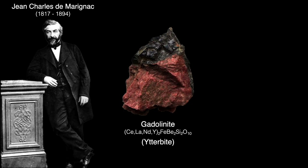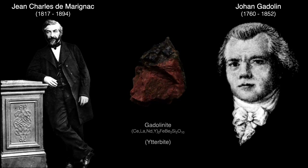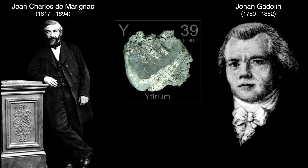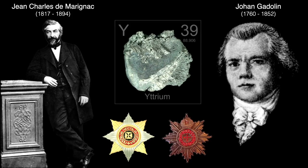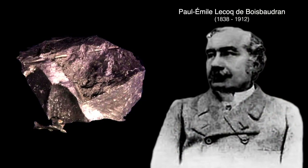Gadolinite was named for the famous Finnish chemist Johan Gadolin. Gadolin was responsible for discovering the oxide of the first rare earth, yttrium, in 1794. He was awarded the Order of St. Vladimir and the Order of St. Anna, and a postage stamp on the bicentennial of his birthday in 1960. Chemist Paul Emile Lecoq was the first person to isolate pure gadolinium metal around 1886.